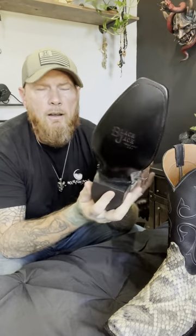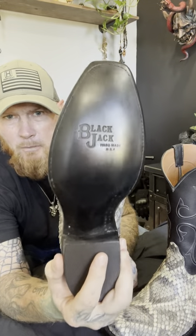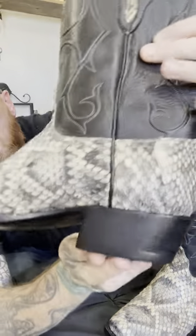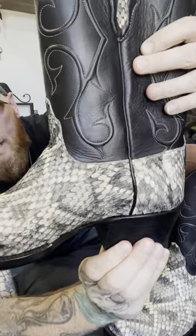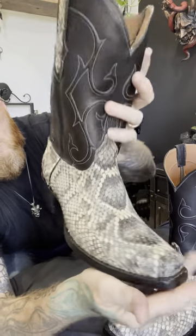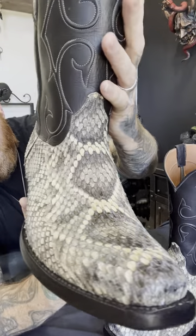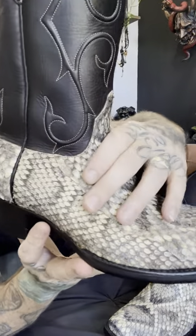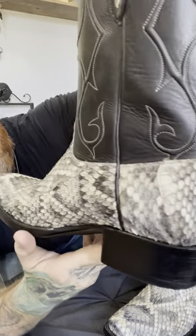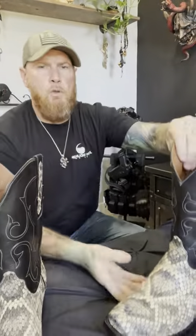Just like all the Blackjacks, they have the leather sole with the Blackjack print, lemon wood pegs, all traditionally made, leather heel — and this is the walking heel. I ordered it as: veto toe, walking heel. And you can see the rattlesnake skin is just amazing on this boot, and the other boot is just as nice.